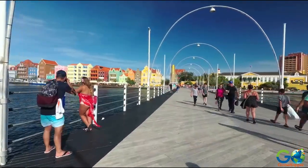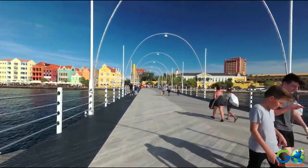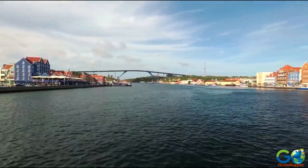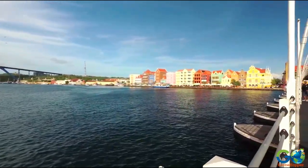When you're ready to view Willemstad from a different angle, try walking across the Queen Emma pontoon bridge toward the district of Punda. Floating on a series of pontoons, the bridge drifts and sways, making the trek a little more interesting and fun.